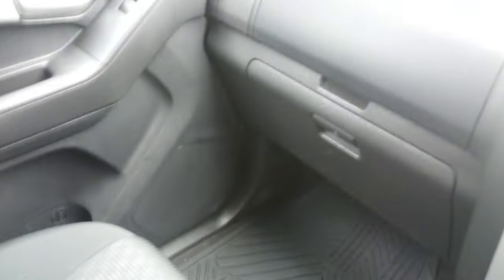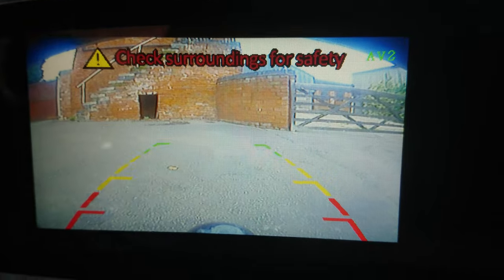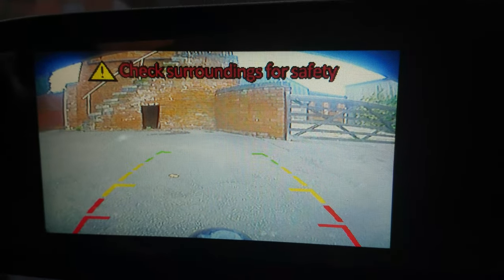Just to show you a feature on it — we've got the reverse camera there, handy when you're hitching up a trailer.